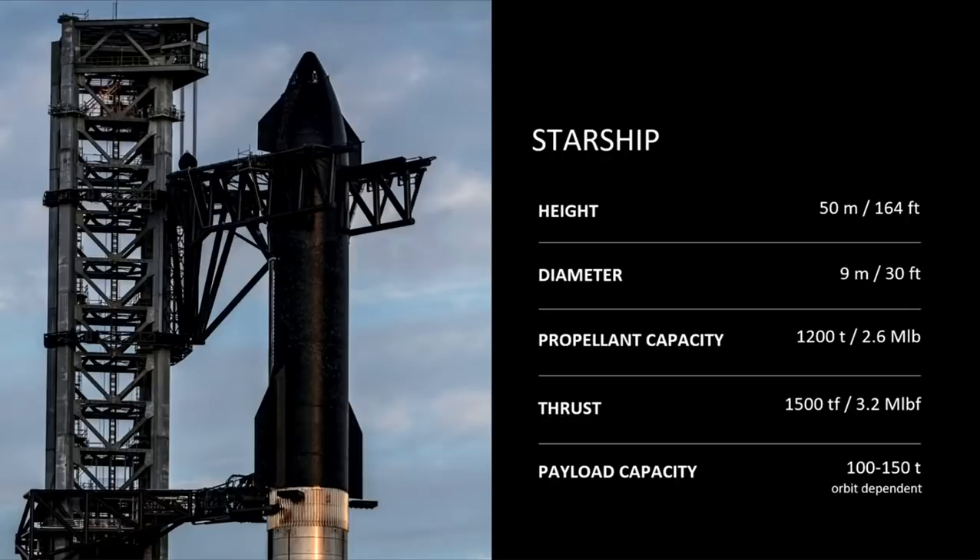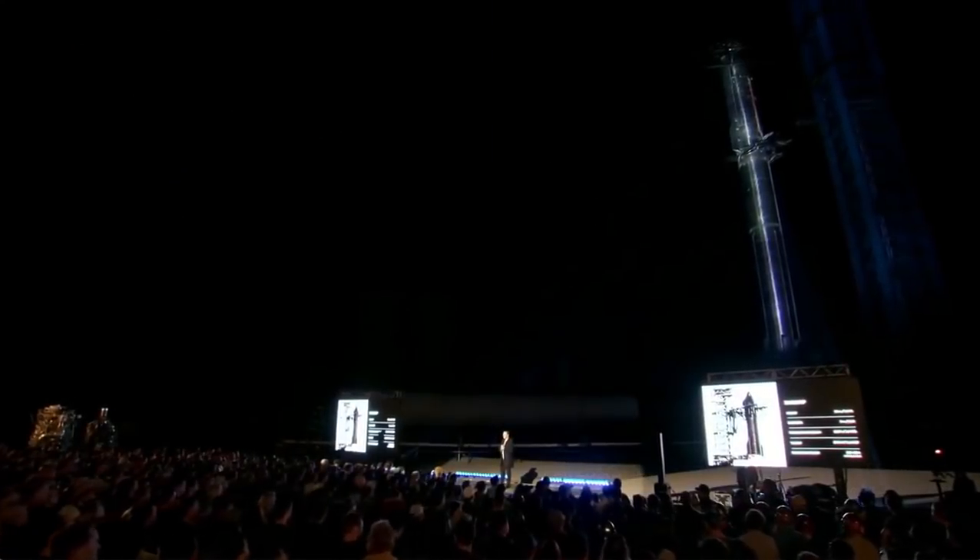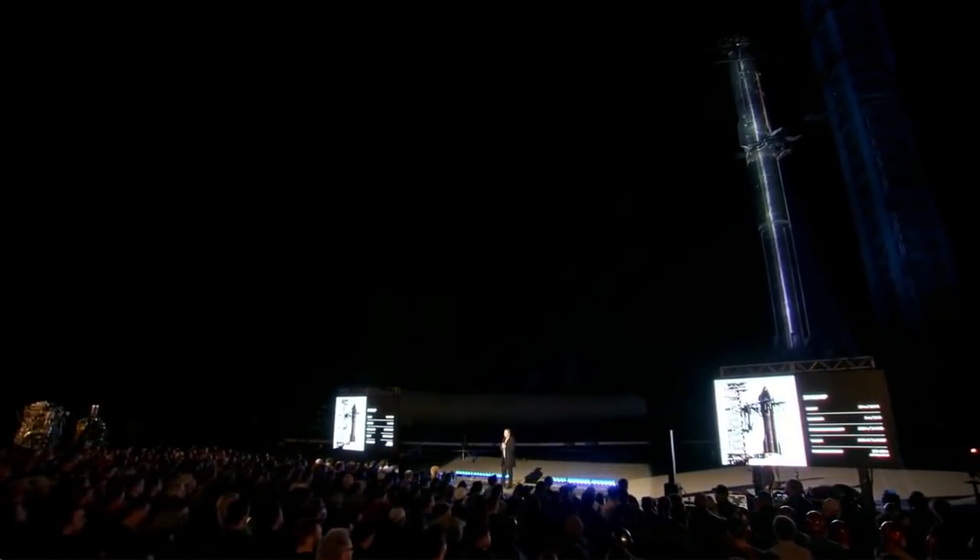It's got about 1,200 tons of propellant on the ship and thrust is about 1,500 tons. These numbers will probably add more propellant over time, increase thrust. Diameter will stay the same — it's a huge pain to change diameter. So that will tend to stay the same, but it will probably get a little bit longer.